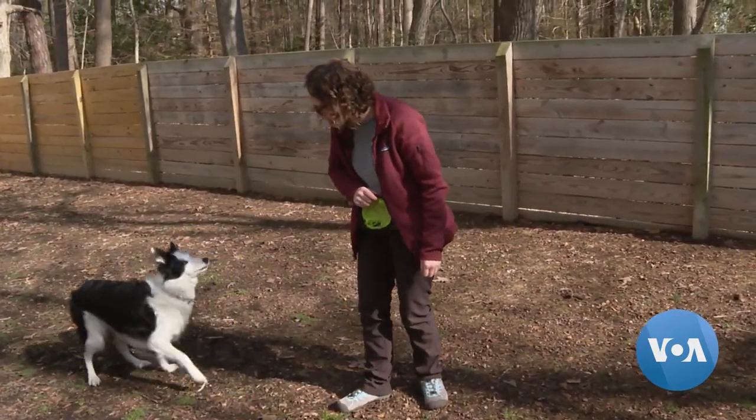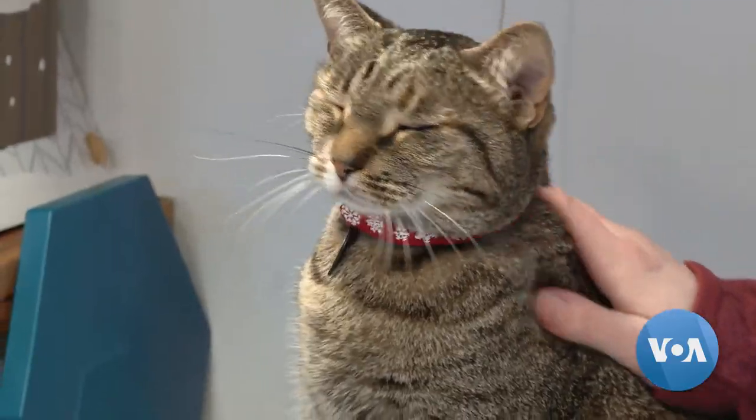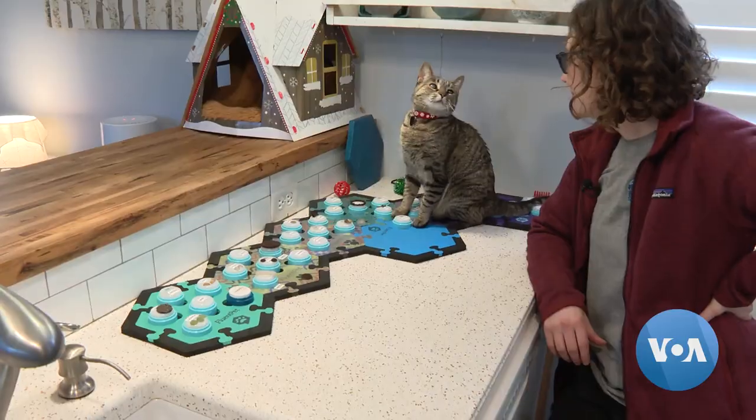Drop. Good job. Beep. Good girl. Catch. Yeah. And, like most animal owners, she usually knows when they want something by reading their body language.